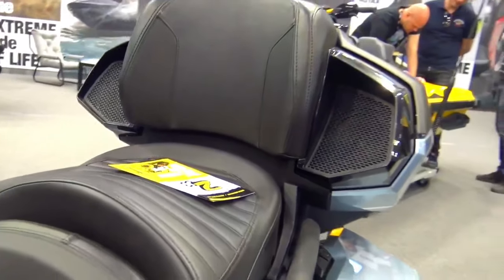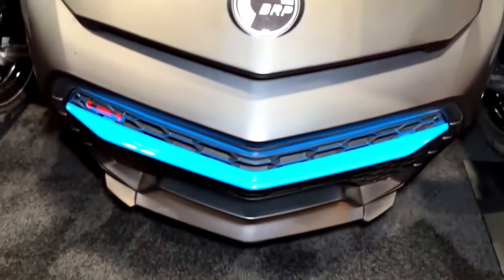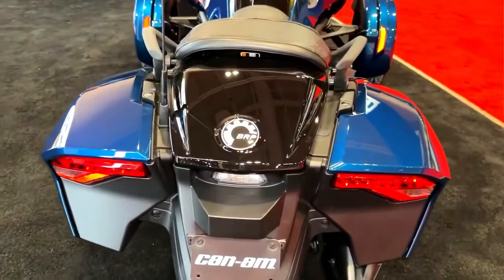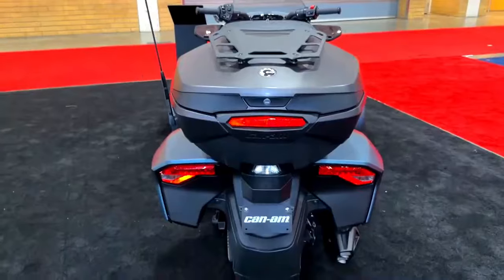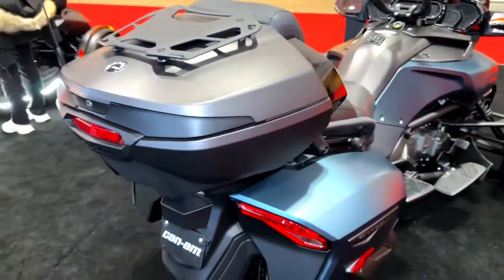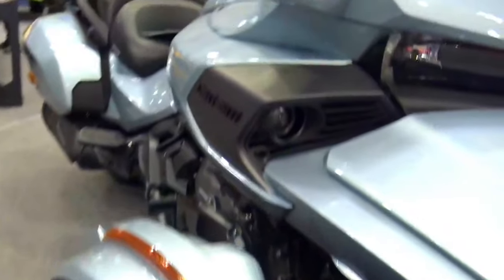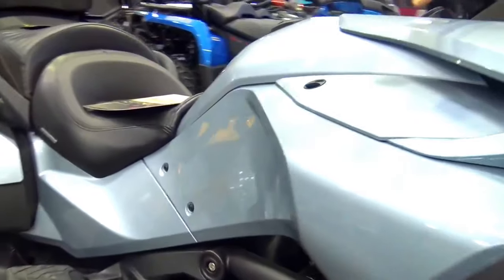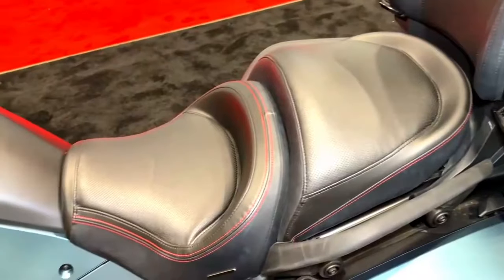Safety has always been a paramount concern for Can-Am, and the 2024 Spider F3 continues this tradition with a suite of advanced safety features. From adaptive cruise control and lane departure warnings to collision avoidance systems, the vehicle is equipped to provide a cocoon of protection around the rider. A robust anti-lock braking system (ABS) and traction control enhance stability, while a comprehensive sensor network constantly monitors the vehicle's surroundings, providing real-time feedback and assisting in avoiding potential hazards.